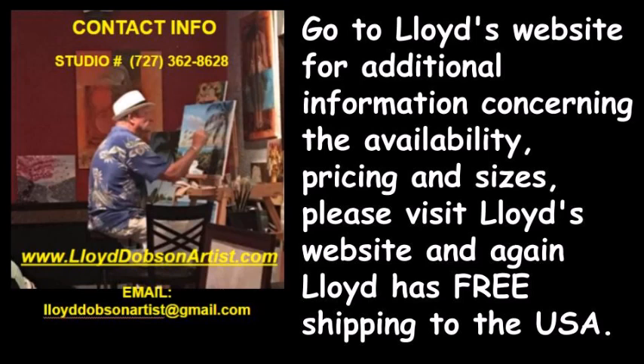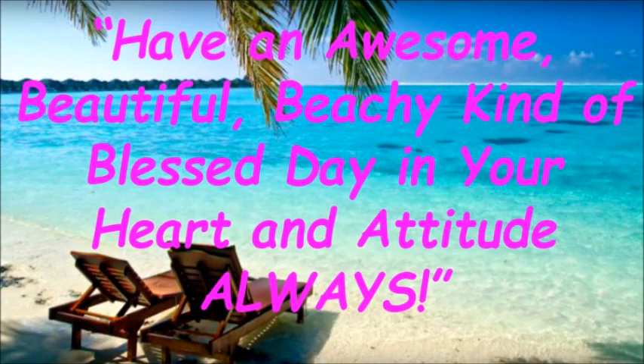Go to Lloyd's website for additional information concerning availability, pricing, and sizes. Please visit Lloyd's website at www.lloyddobsonartist.com. Lloyd has free shipping to the USA. Have an awesome, beautiful, beachy kind of blessed day in your heart and attitude always.